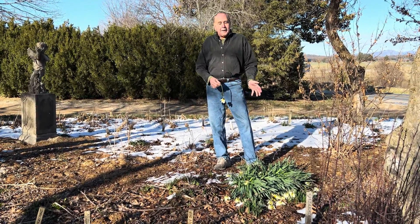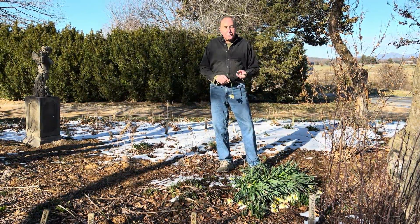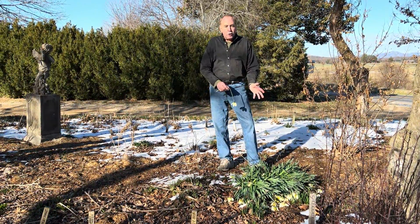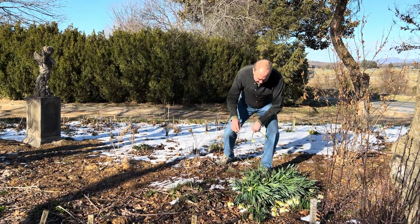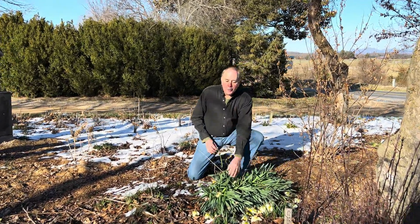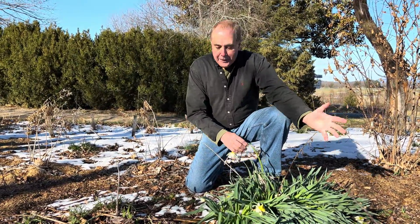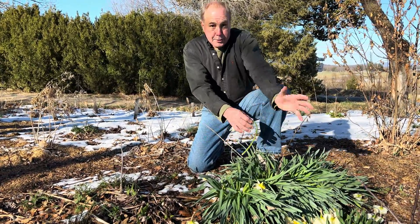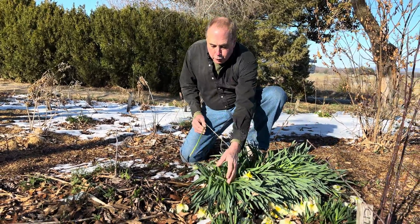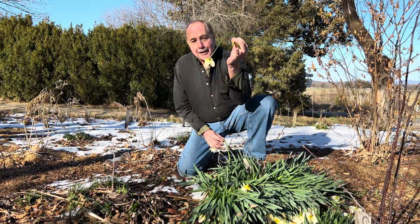That doesn't mean these daffodils are going to die, but it will affect them in two ways. These early blooming ones are not going to bloom, and the foliage was damaged to the point where it's not going to produce photosynthesis and energy for the bulbs when they're supposed to be finished blooming. But if you look at all these, they're all like this.